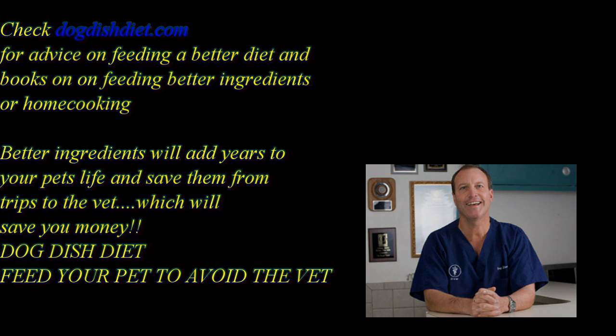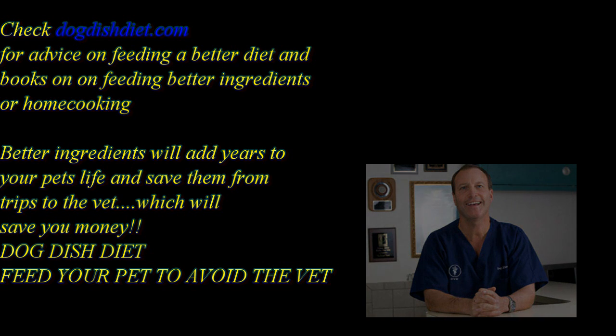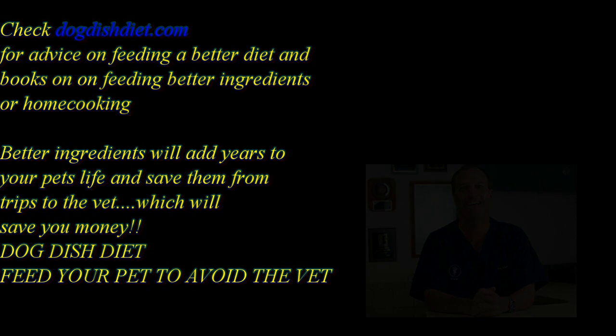If you get a chance, check out Dog Dish Diet. I wrote several books about how to feed your dog a better diet and how to home cook for your dog — you wouldn't believe the results. Have a great day.